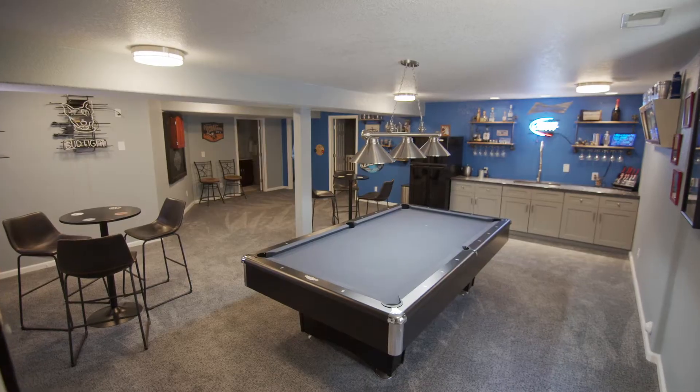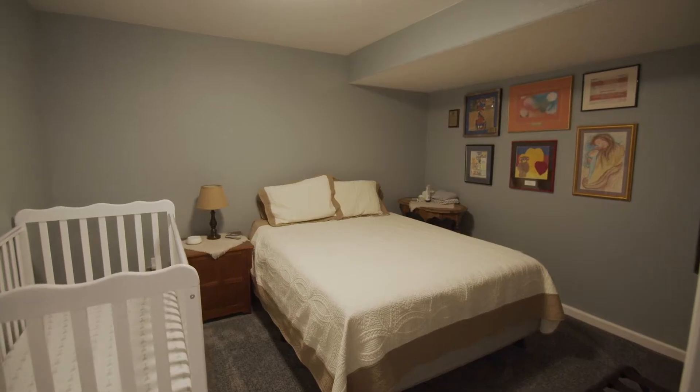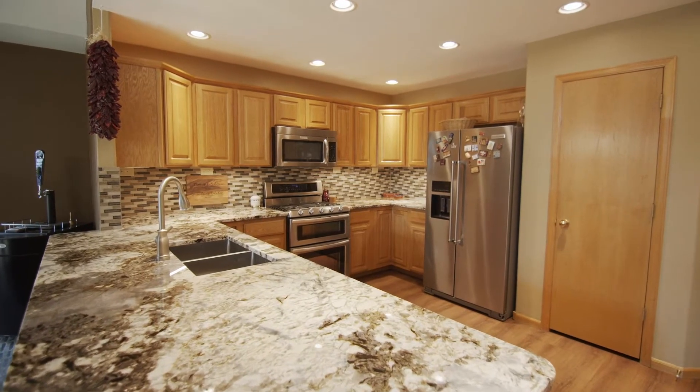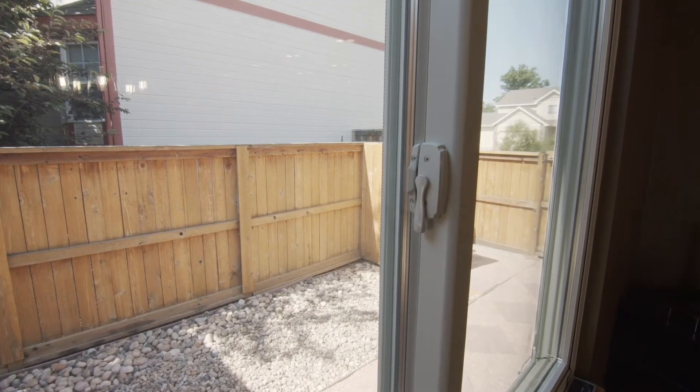Plus an awesome rec room, a large wet bar, and plenty of unfinished storage. There are many custom touches throughout — things like instant hot water at every fixture and new Andersen windows.